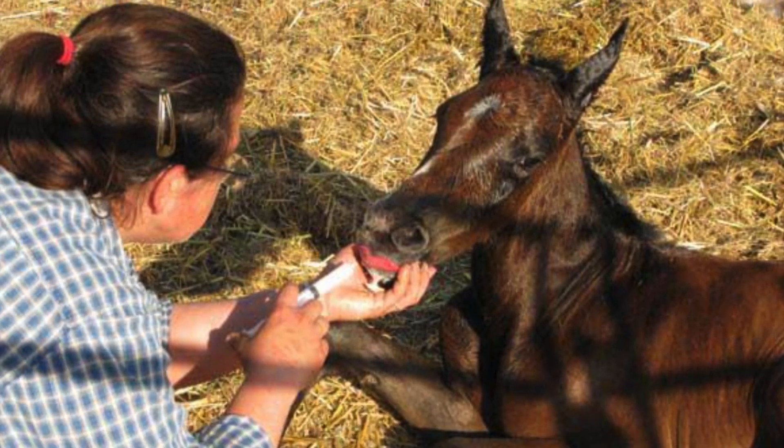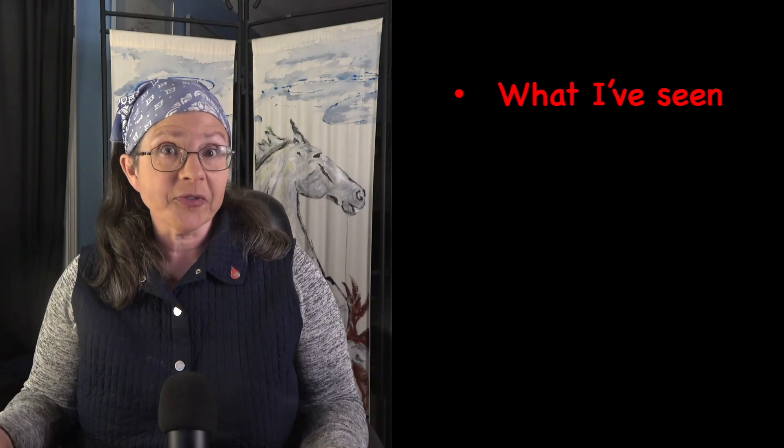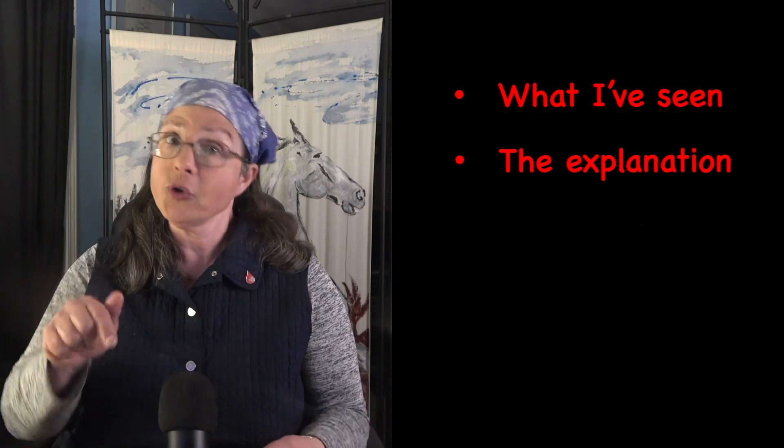There are a lot of things that can go wrong with young foals, but some weird things you might see are actually harmless. So if you're not sure if you need to call the vet or take a deep breath, I think this video might help. I'll tell you about each of the cases I've seen over the years, explain what is happening, but I will also tell you when you do need to be concerned.